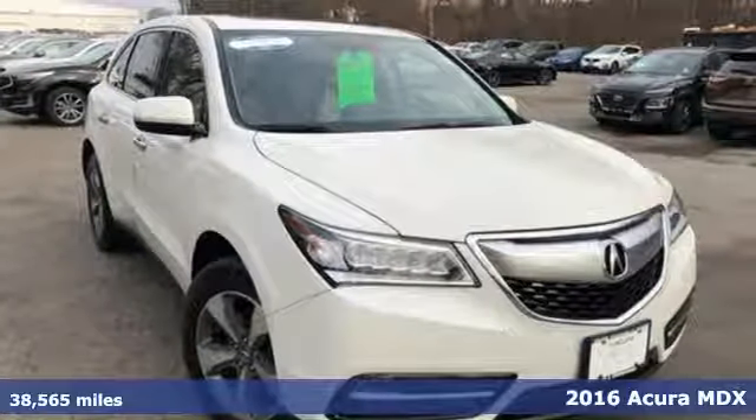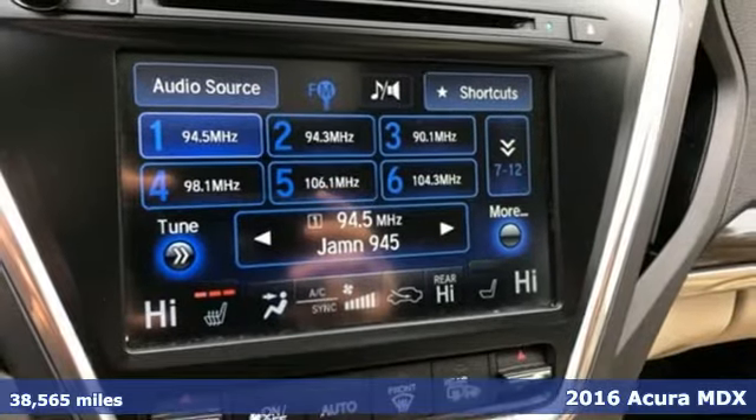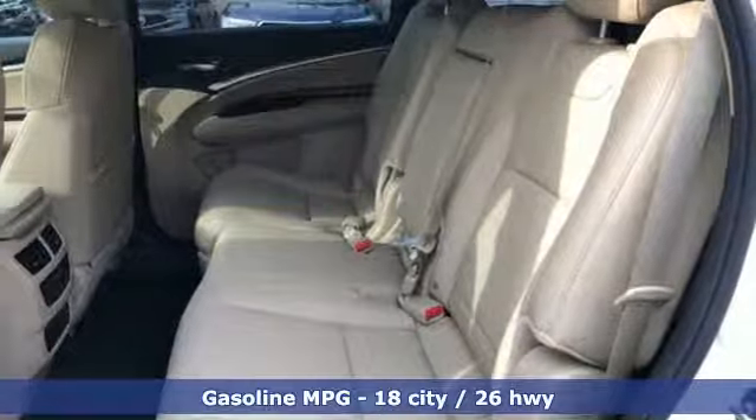It's a 2016 Acura MDX. This MDX is as much at home on the highway as it is on a country road, with the handling of a sports car and the good nature of a sedan.